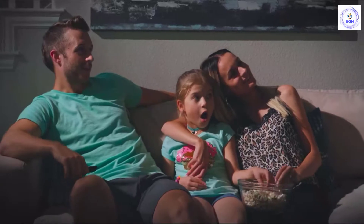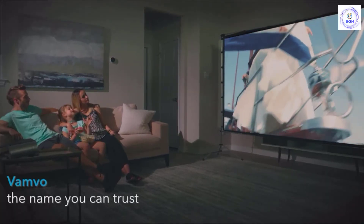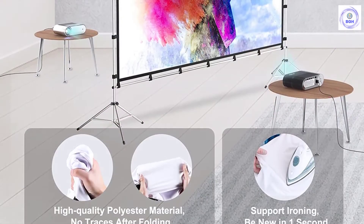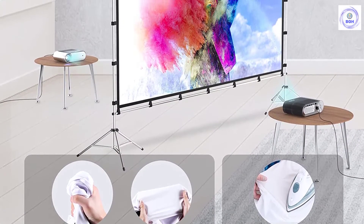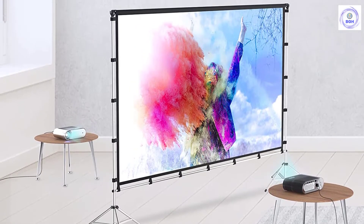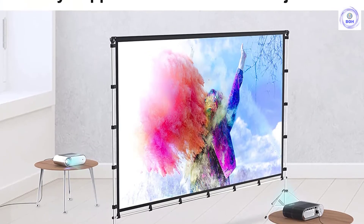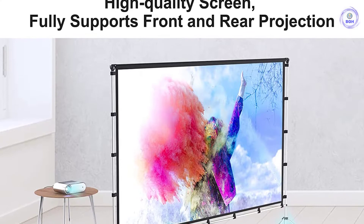The Vamvo Outdoor Movie Projector Screen comes with a foldable stand which can be easily assembled and disassembled without any tools. All you need to do is unfold the stand and the elastic cord inside will drive the stand to connect quickly and automatically, so you can set it up easily in less than two minutes. You will find it convenient and free of trouble when you use it.